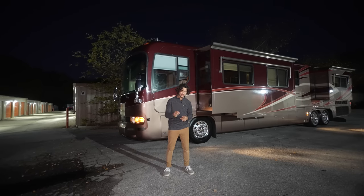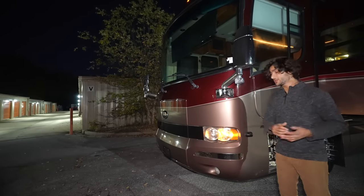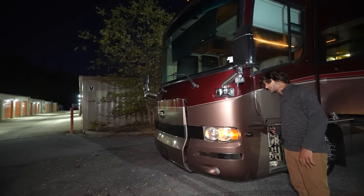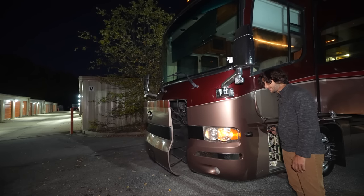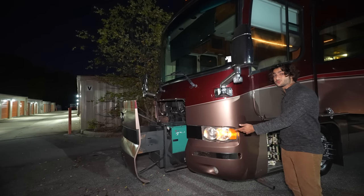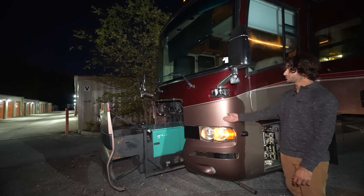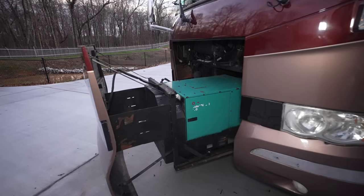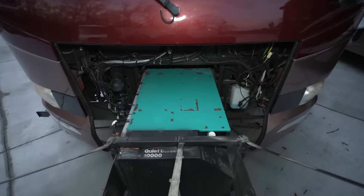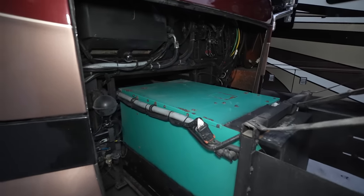Around front we'll start with the generator. It has a hydraulic generator slide, which your service technician will thank you for — it will save you money and it's just nice to have. On the gen slide is a 10,000-watt Onan quiet diesel generator. You can start it from the cockpit, from the bed, and of course from the generator itself. Let me let you hear it start up.